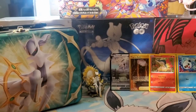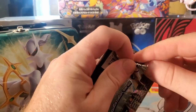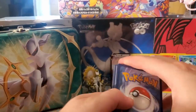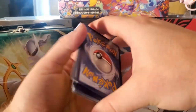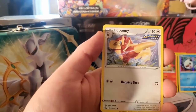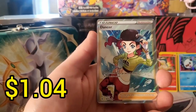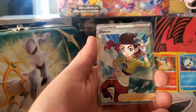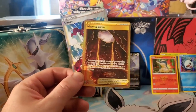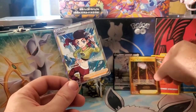All right, last pack - the magic clutch pack of the day. Let's see if we can pull something out of our hat here. One last pack to make this worthwhile, let's go: Shelmet, Plusle, Moonfang, Meowth, Marill, energy, Lopunny, Hariyama, Breloom reverse, Cram-o-matic - and here we go - a Full Art Dancer! Very nice pull right there. So we got Full Art Dancer in the lunchbox and Gold Magma Basin in the first box - very good pulls overall.